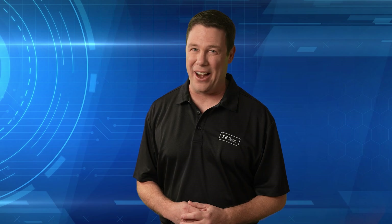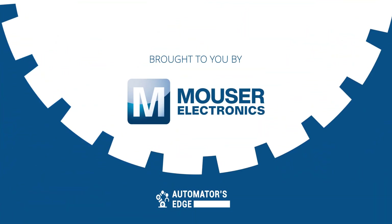So just what industry can we expect to find our Figure friend? We'll let you know that coming up. But first, let's check out our Premier Product Highlight sponsored by Mauser Electronics.